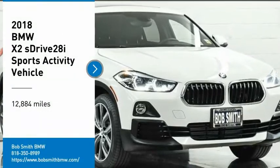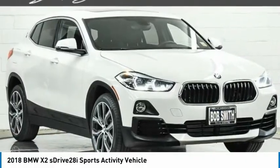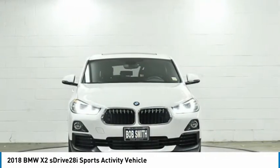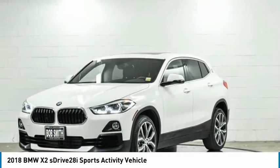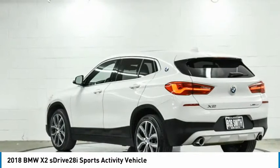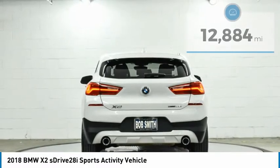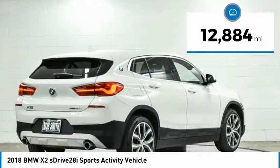Looking for the right vehicle? Check out the 2018 X2. The BMW X2 is an absolute gem in the luxury compact SUV segment. The sporty look and long list of high-end features are sure to get your attention. This vehicle has less than 15,000 miles.